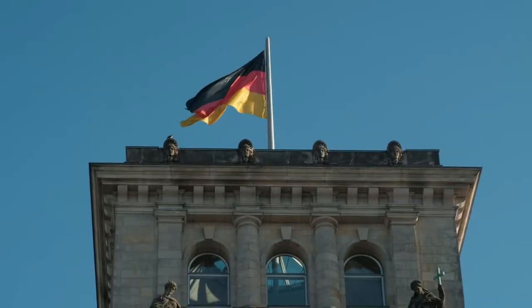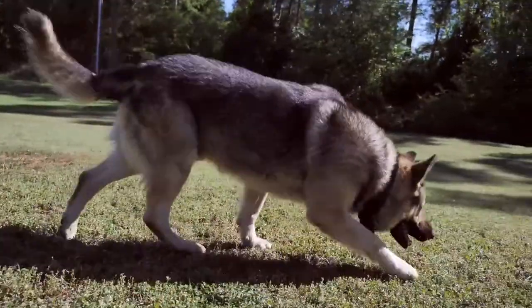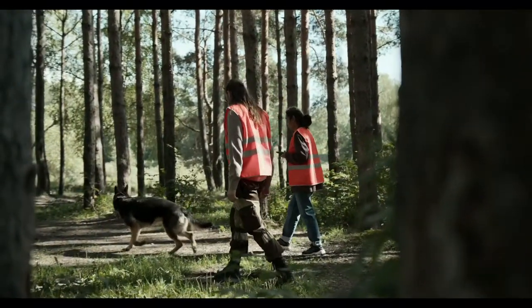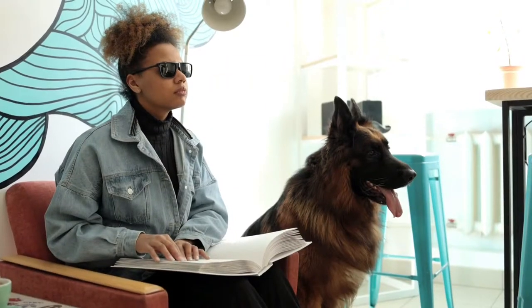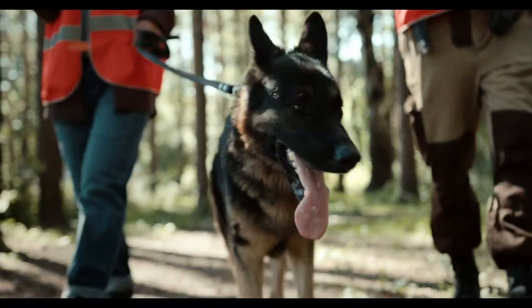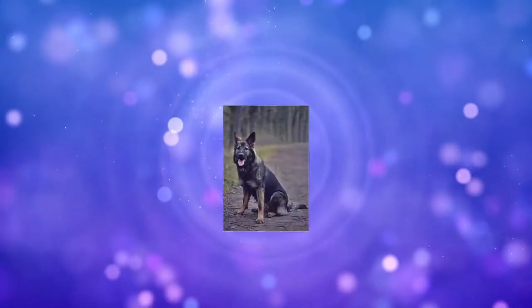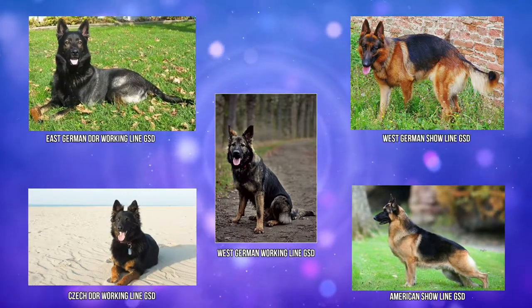Originating in Germany, the German Shepherd is a medium to large-sized dog breed. They were originally trained and became popular as Shepherds and Patrol Dogs during wars. They are considered one of the best dog breeds due to their protective and obedient nature, as well as their high intelligence, which makes them easier to train. German Shepherds have two major groups or lines with 5 different types based on the dog's heritage and how they were bred for a specific purpose.